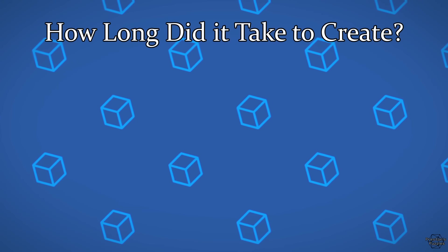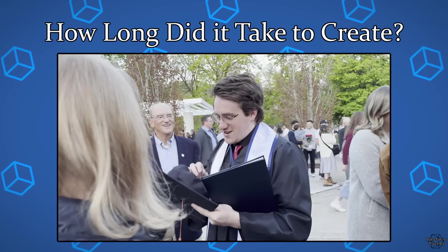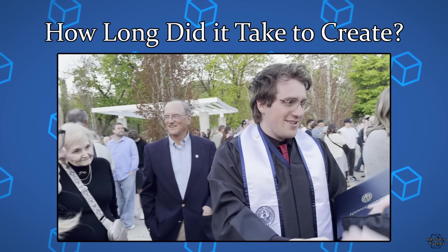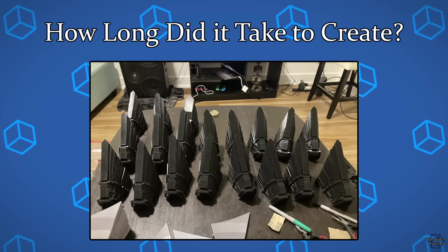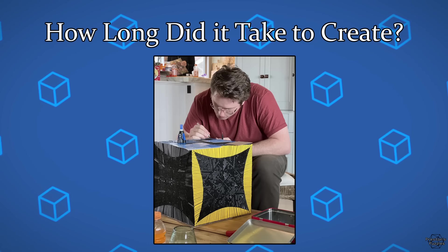How long did it take to create? Roughly 5 years — but this was mainly because I chose to build the cube while studying engineering in college. Altogether, I think that if I had been working on the project as a full-time job, I probably could have gotten it done in just about a year of work.